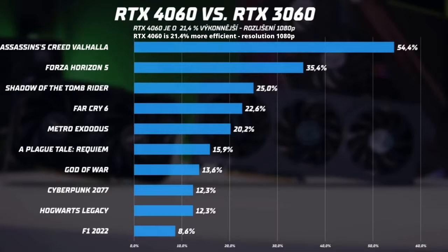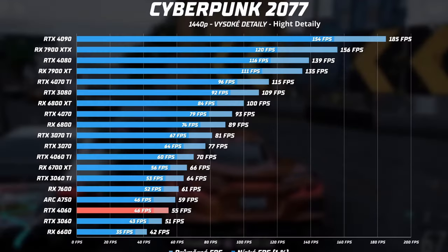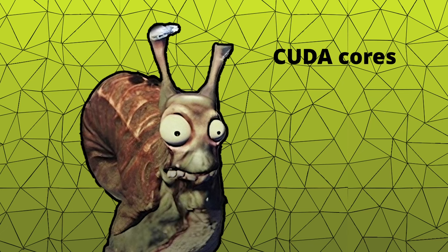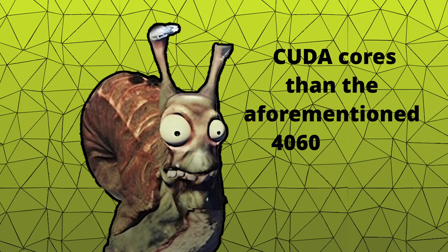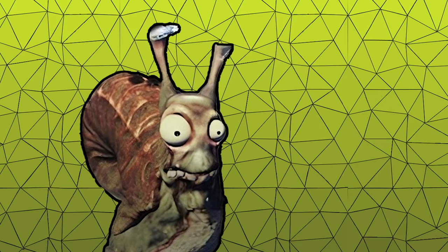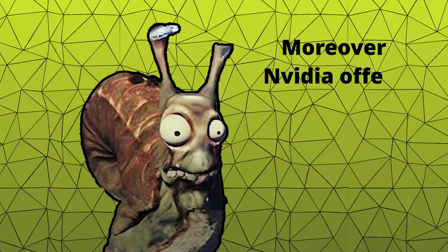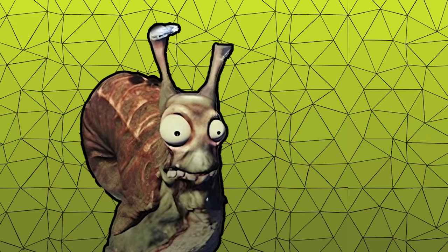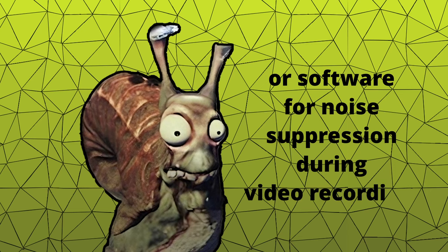You might wonder why I didn't consider AMD. That's because while AMD cards are cheaper, they consume slightly more power. For example, the RX 7600 has the same price range and slightly higher clock speeds by 100MHz, but it has 33% fewer CUDA cores than the 4060, while consuming 31% more power. Moreover, NVIDIA offers better features, such as its own AI assistant, similar to ChatGPT, or software for noise suppression during video recording.